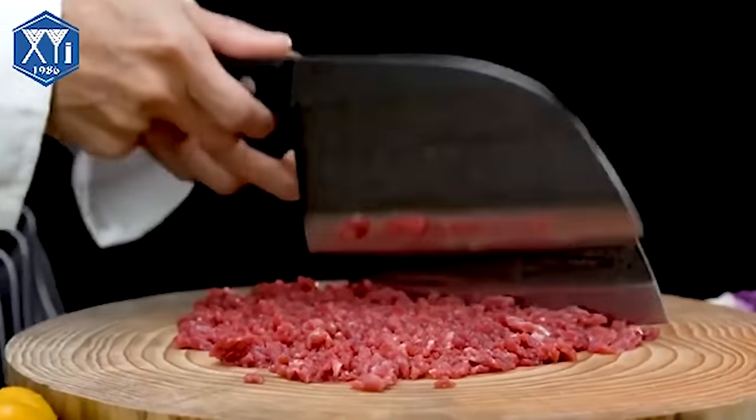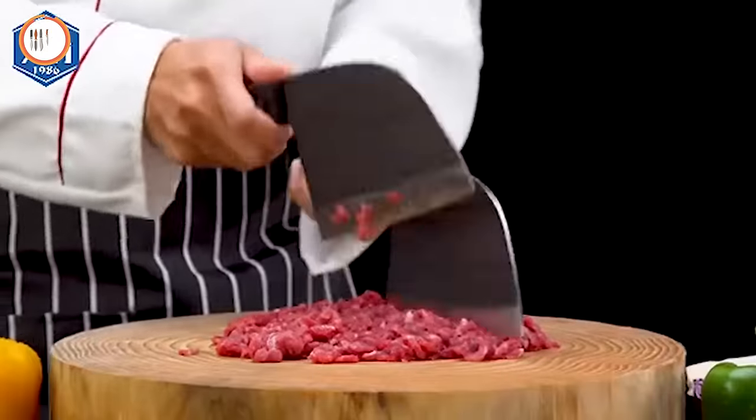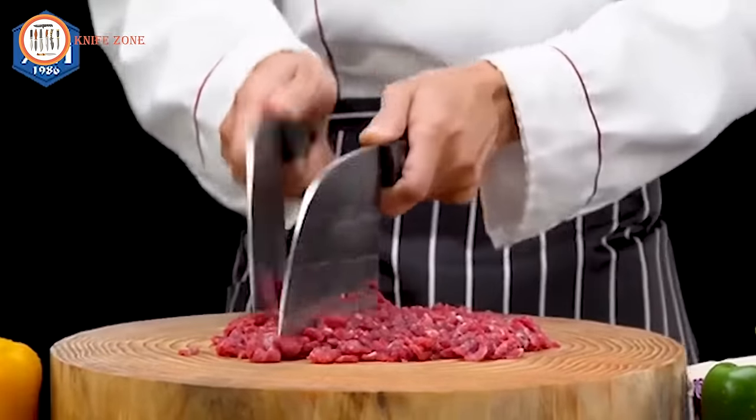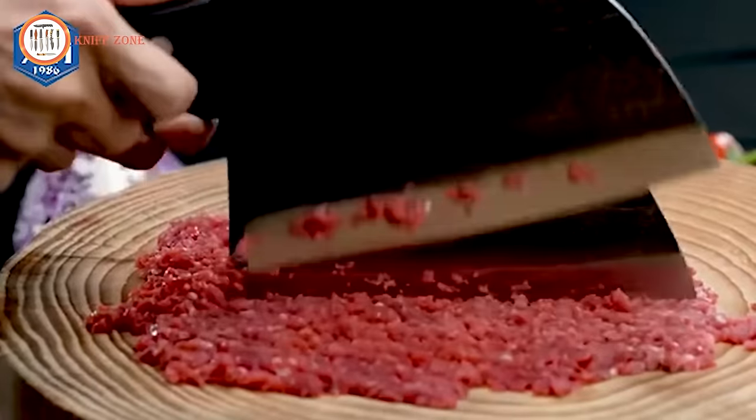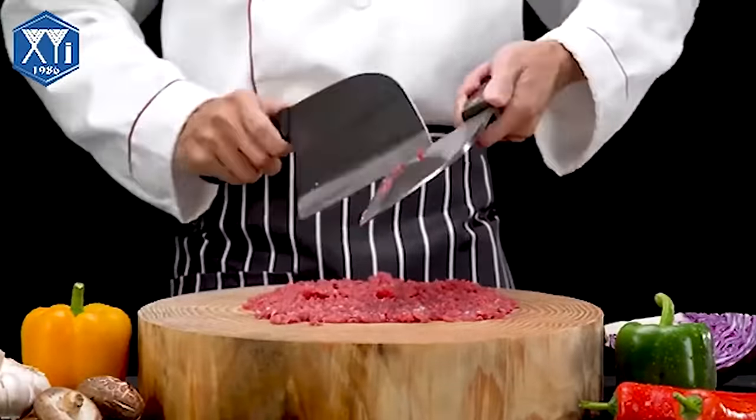Packaged in an exquisite gift box, the X-YJ High Carbon Chef Knife makes for a perfect gift on special occasions like Thanksgiving, New Year, Birthdays, Christmas, Halloween, Housewarming, and Anniversary.